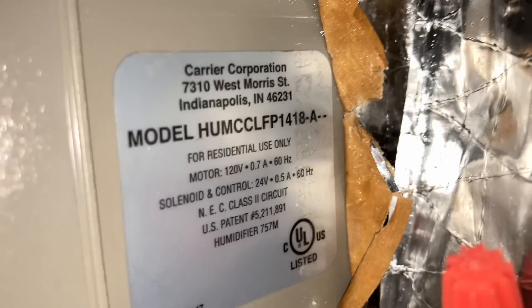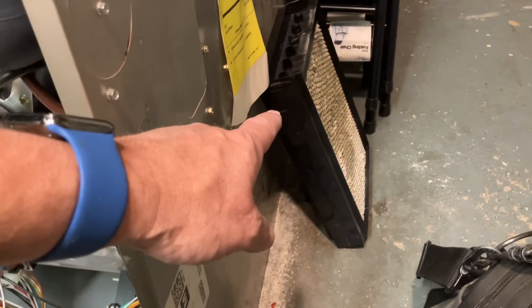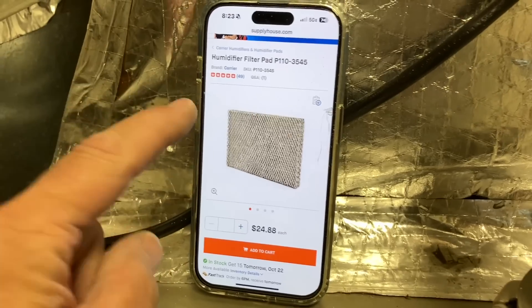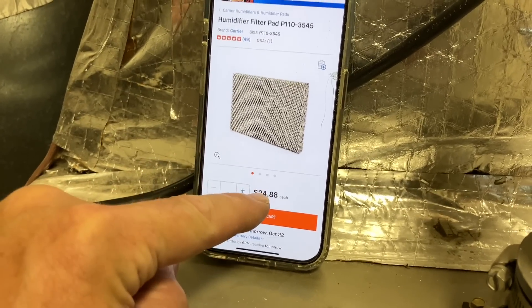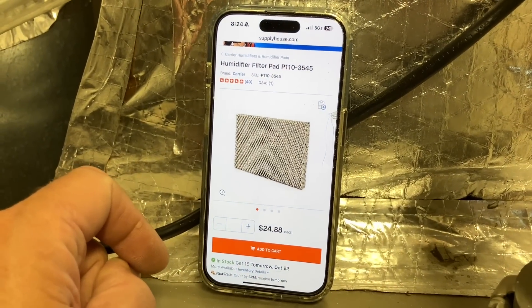We're going to need to replace the water panel. I removed the water panel from the system — the customer did not let us know he had a humidifier that needed service, so we need to get a new water panel for this Carrier humidifier. You'd think they'd put the replacement part number on the panel itself, but Carrier doesn't. I looked up the part number using the CE Northeast app, cross-referenced it to SupplyHouse.com, and sent the link to the homeowner by text asking him to order it. He's mechanically inclined, so I don't need to mark it up and charge him labor. It shows we care and want to keep money in his pocket.